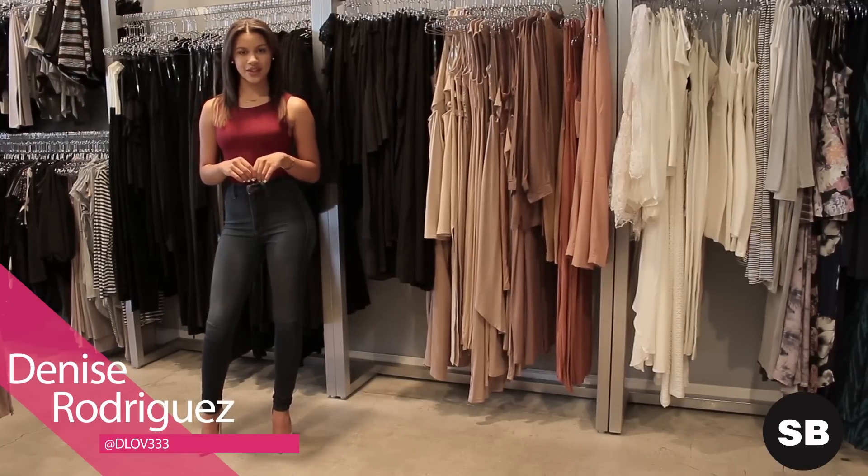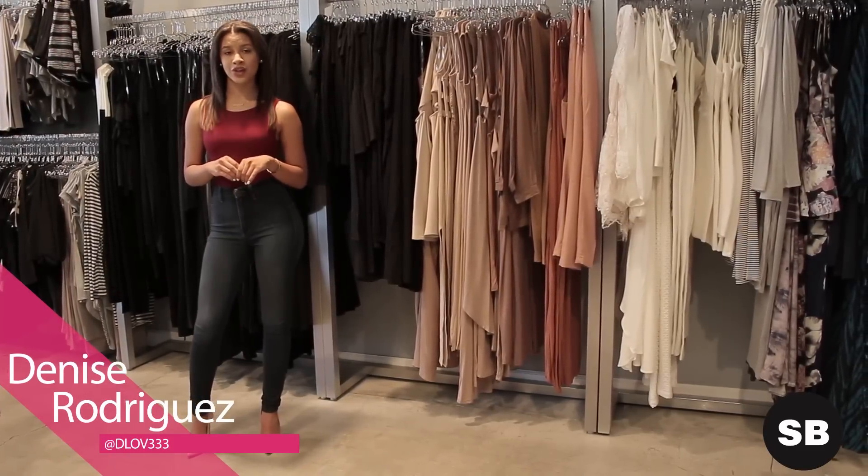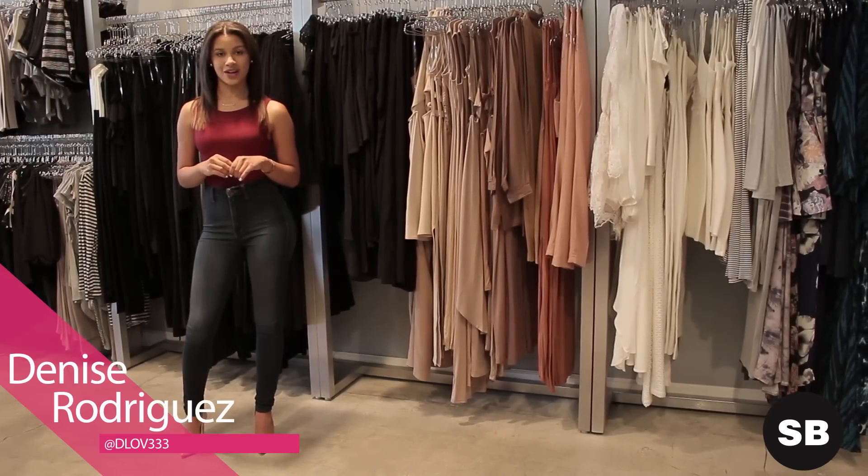Hi guys, welcome back to Style Blazer. I'm Denise Rodriguez. We're here at Electric Boutique and I'm going to show you how to put together a Drea-inspired look.